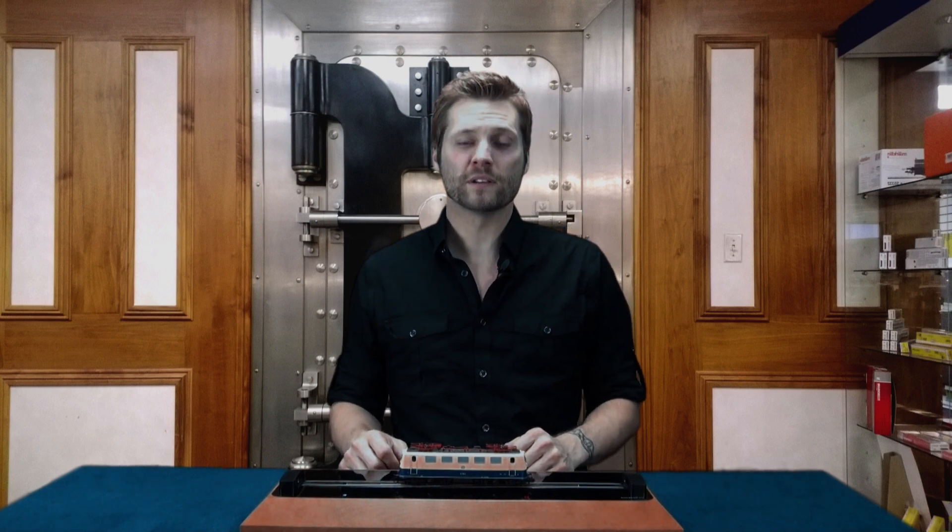This concludes our presentation on the BR-141 Electric by Fleshman. Please view our website for other great products and check out our YouTube channel for more videos like this one. Thank you for watching.